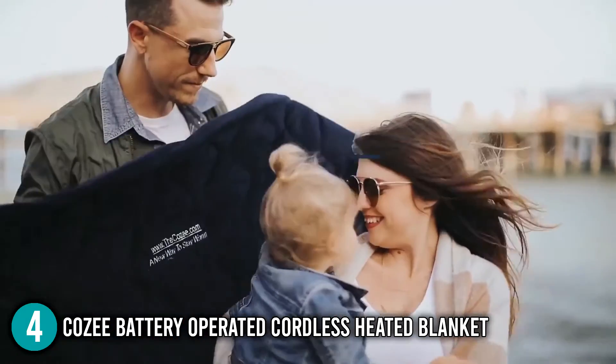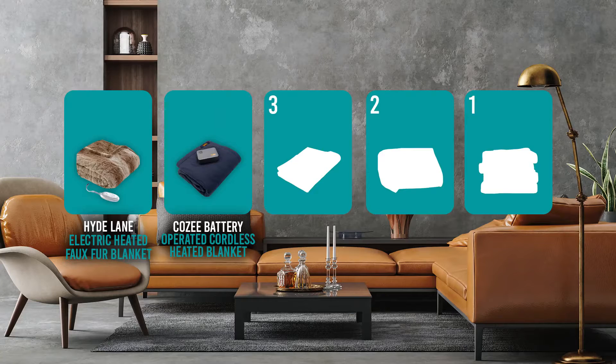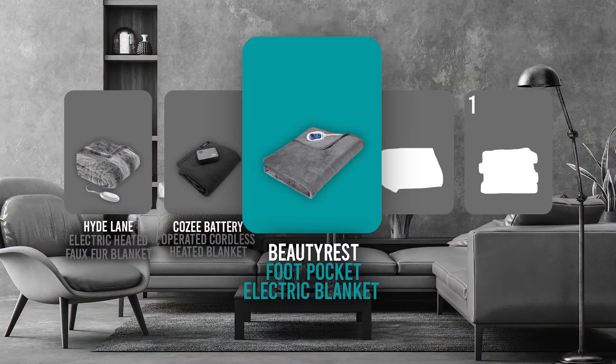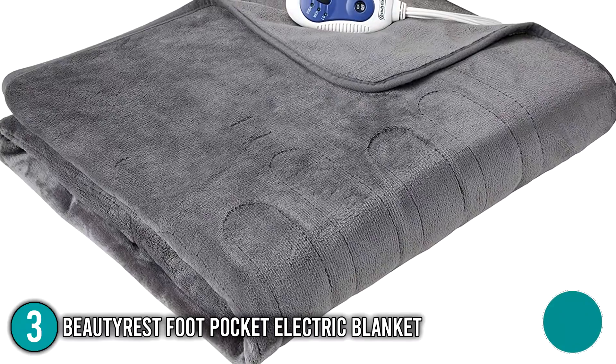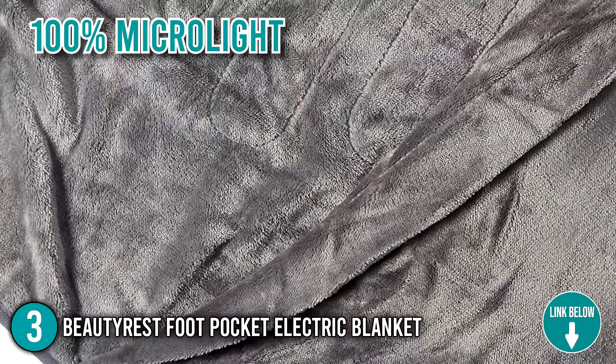This is why our team decided to place this at the number 4 spot on today's list. The electric blanket coming in at number 3 on our list is the Beautyrest Foot Pocket Electric Blanket. This blanket has dimensions of 50 by 62 inches and is made of 100% microfiber.